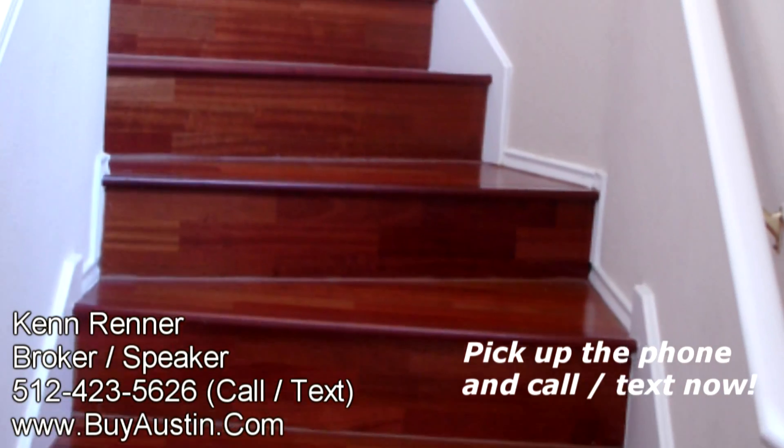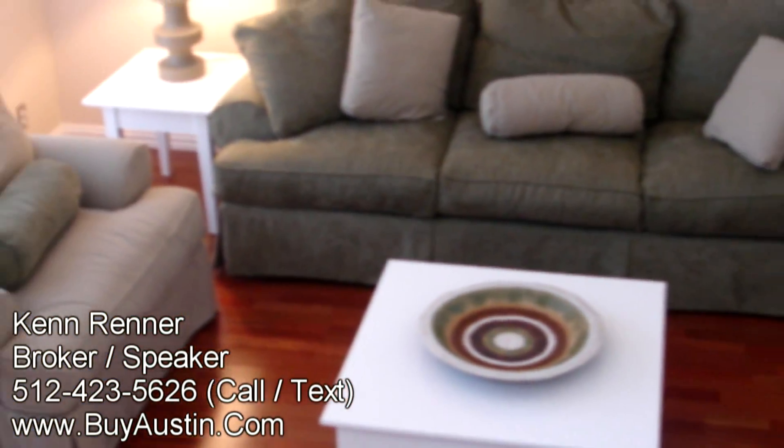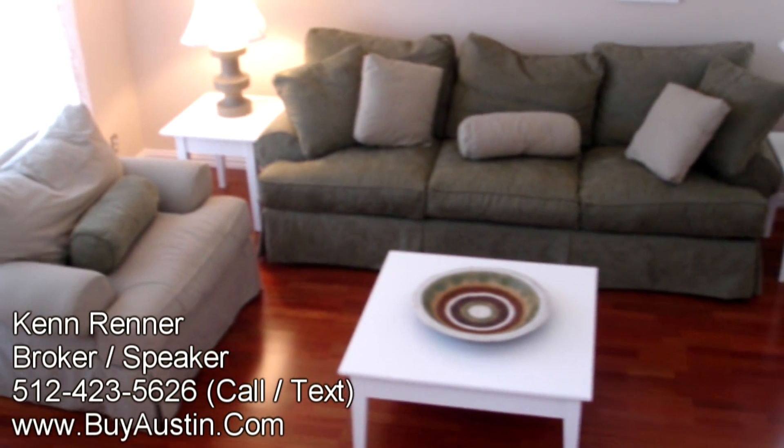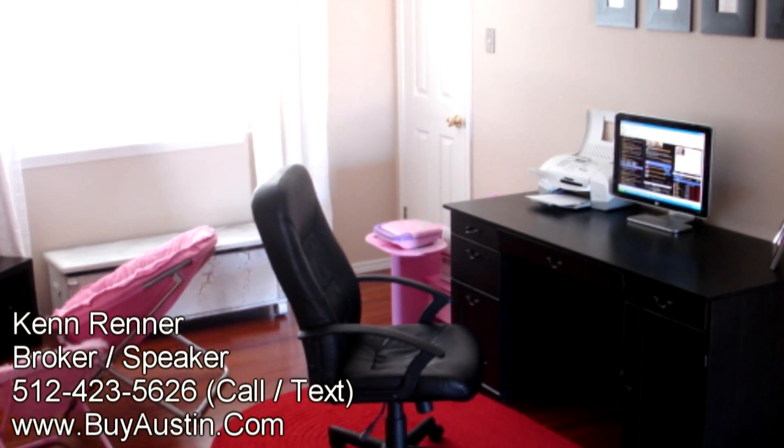Proceeding upstairs, you'll notice the hardwood flooring carries all the way up the stairs. As you walk up, take a look down at the contemporary living room. Upon reaching the top of the stairs, you'll notice a game room or study.